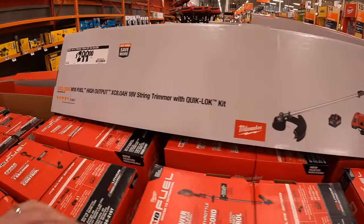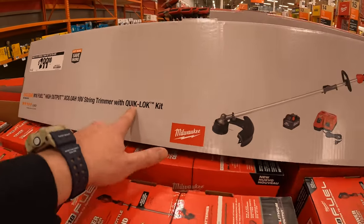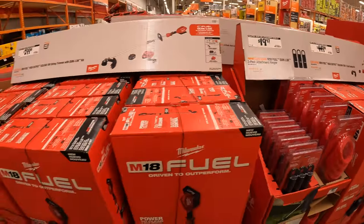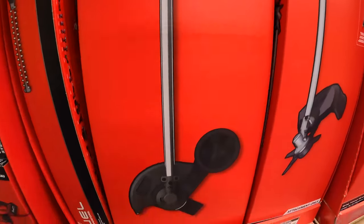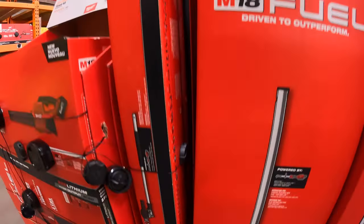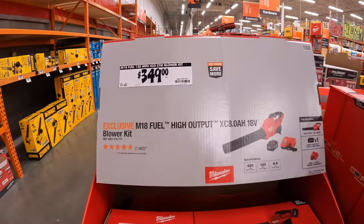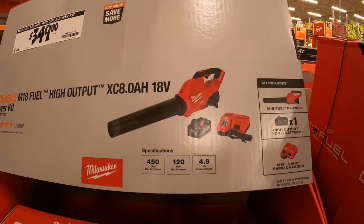For $299 they have the high output 8 amp hour battery string trimmer kit with quick lock — this is Fuel. They don't have pricing yet on the attachments, including the edger and the hedger attachment. $349 for this 450 CFM blower with an 8 amp hour high output battery and a rapid charger as a kit.